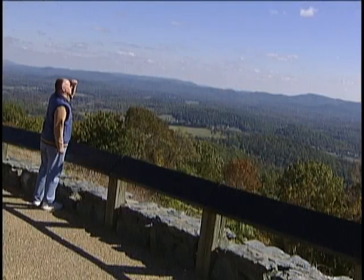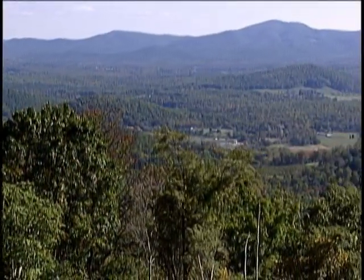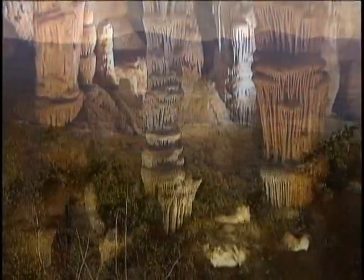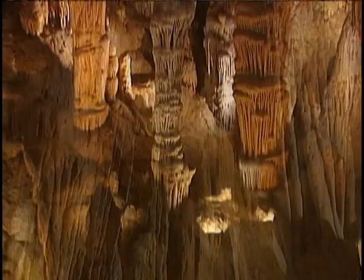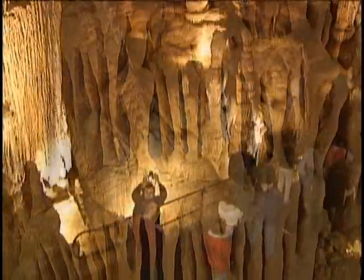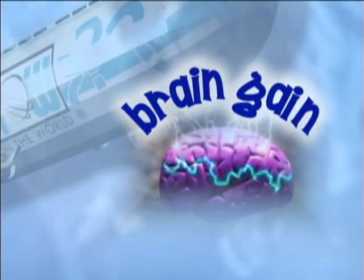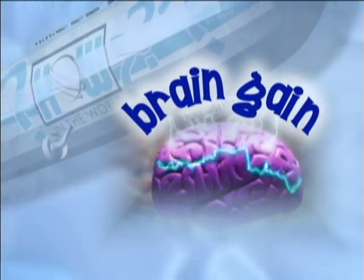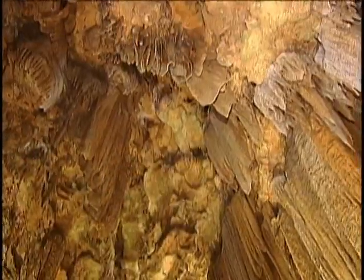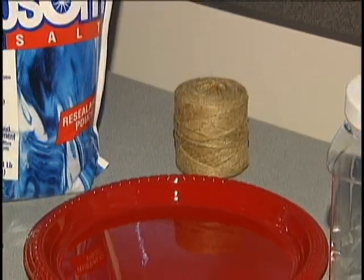Next time you find yourself in the mountains, there really is more than what meets the eye. On the surface we see the huge mountains and trees, but it's just unbelievable that beneath the earth there can be these huge chambers with formations — some so delicate, some so huge and massive — the colors, the textures. Some of Luray's stalactites and stalagmites took 7 million years to grow.